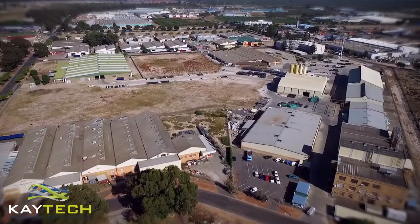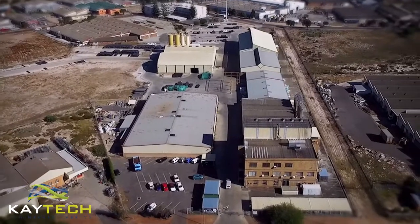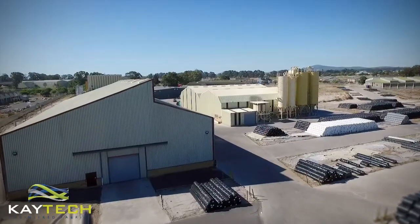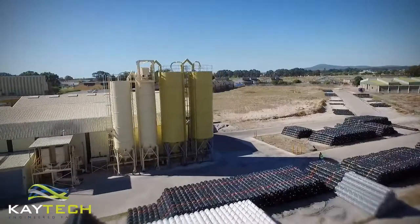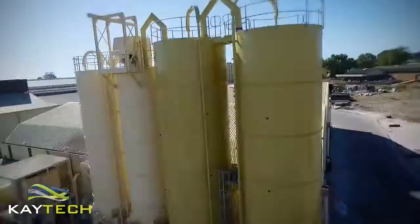Since 1971, we at KTEC have been supplying geotextiles to the civil engineering industry in southern Africa. Our production facility in Atlantis is SABS ISO 9001 certified.